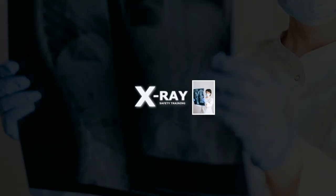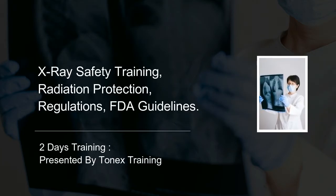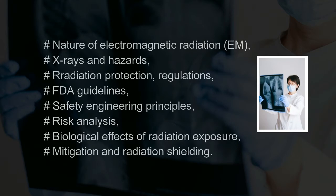Onex offers two days of training on X-ray safety. It describes the nature of electromagnetic radiation, X-rays and hazards, radiation protection, regulations, FDA guidelines, safety engineering principles, risk analysis, biological effects of radiation exposure, and mitigation and radiation shielding.